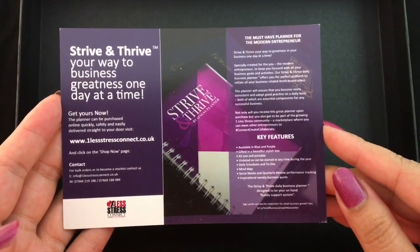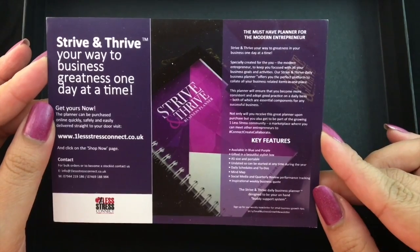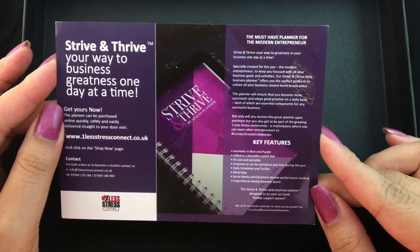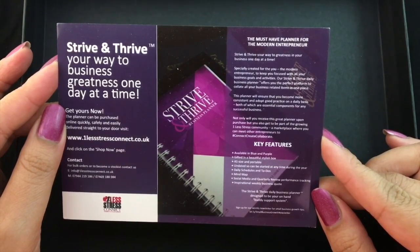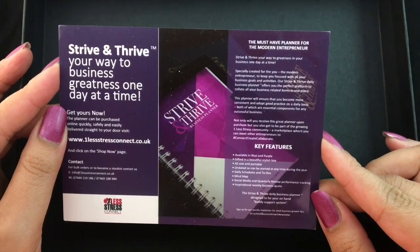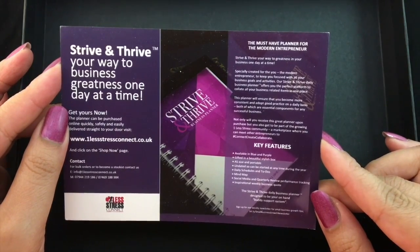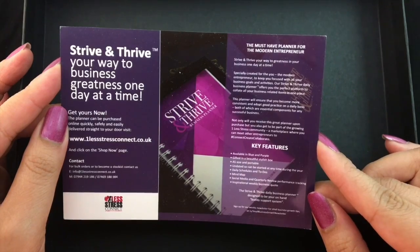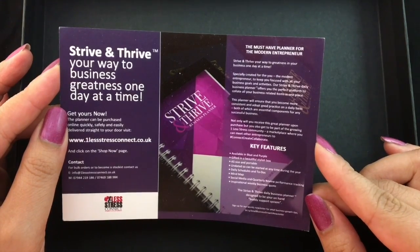On the back of the card it talks about how to purchase and the reason why you should get this book. It reads: a must-have planner for the modern entrepreneur — strive and thrive your way to greatness in your business one day at a time, specially created for the modern entrepreneur to keep you focused with all your business goals and activities. This planner will ensure you become more consistent and adopt good practice on a daily basis. Upon purchase you also get to be part of the growing One Less Stress community — a marketplace where you can meet other entrepreneurs to connect, create, and collaborate.